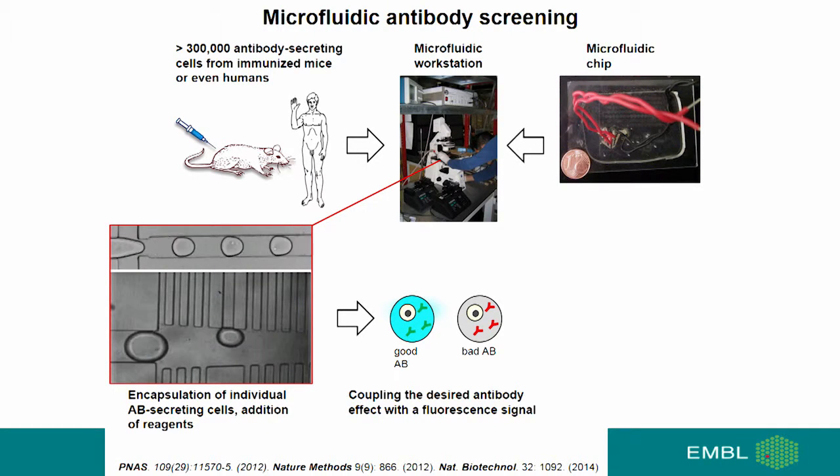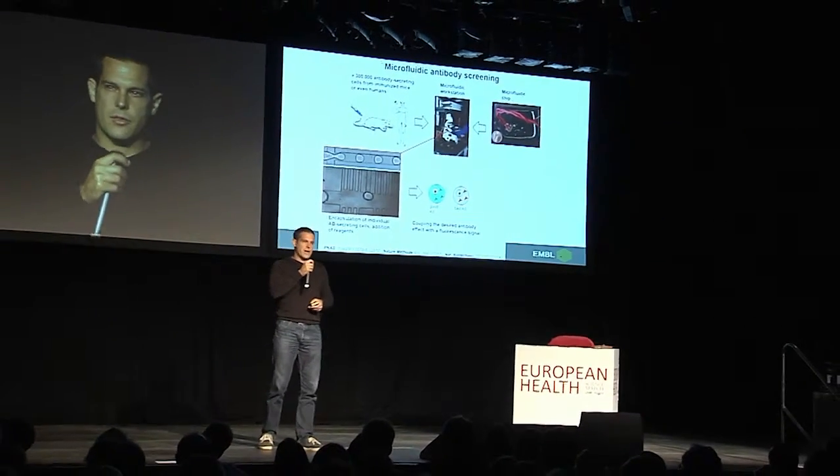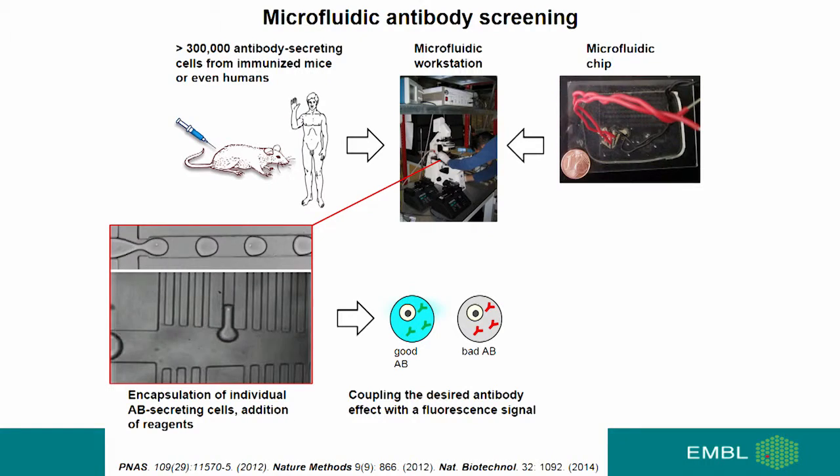In particular, we encapsulate individual antibody-secreting cells into tiny aqueous droplets so small that you can't see them by eye. They are surrounded by oil and serve as independent reaction vessels, basically replacing conventional test tubes and microtiter plates. We can generate these droplets at rates of hundreds to thousands per second, so the movies you are seeing are played in slow motion. We can furthermore manipulate these droplets — for example, fuse them with a second droplet type to add additional reagents after their initial generation.